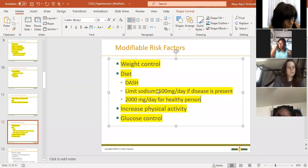Sodium in the diet is a modifiable risk factor - you have to decrease the salt. And physical activity - you better sweat and raise your heart rate at least three times a week.